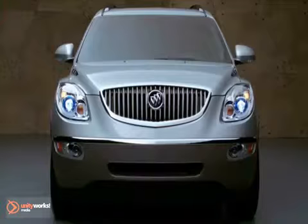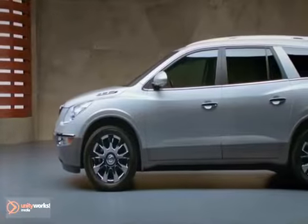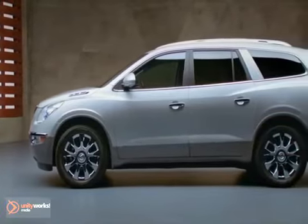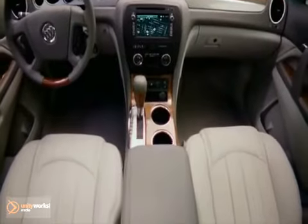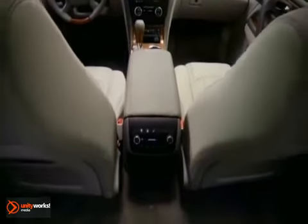The Enclave is just absolutely beautiful. And once you are taken by the styling, you get in it and it delivers much more than you expect. It comes in either a seven or eight passenger configuration. The typical configuration is for seven passengers with two beautiful front bucket seats.